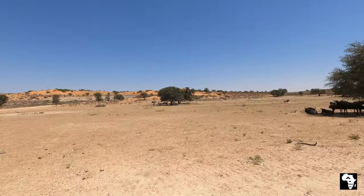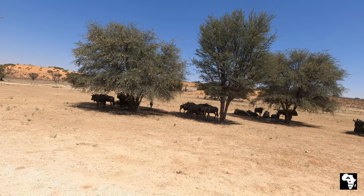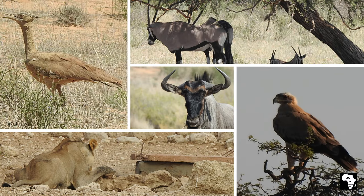Seeing that it is a game park, you can go for game drives on your own. Be sure to check the gate times and close the gate after you entered or exited the campsite. You definitely won't be disappointed with the game viewing.